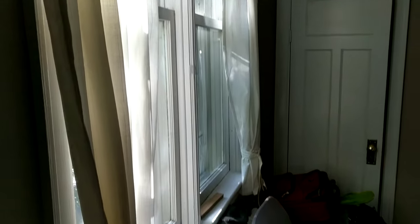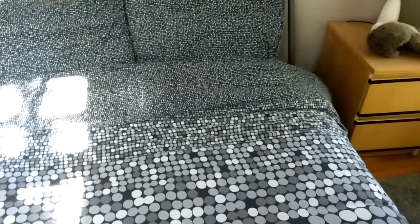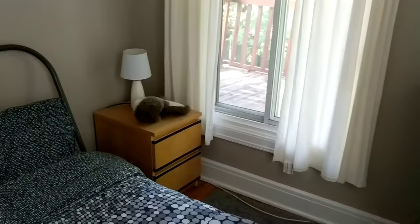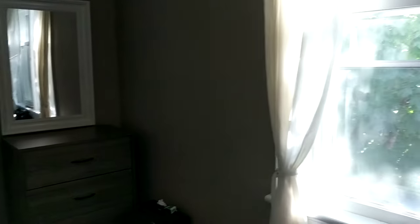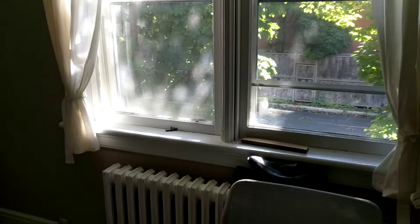There's the front door, the entranceway, the closet, the second window — and each of the bedrooms is about the same size. This one has two windows and it's at the back, really quiet, so it's kind of nice for that.